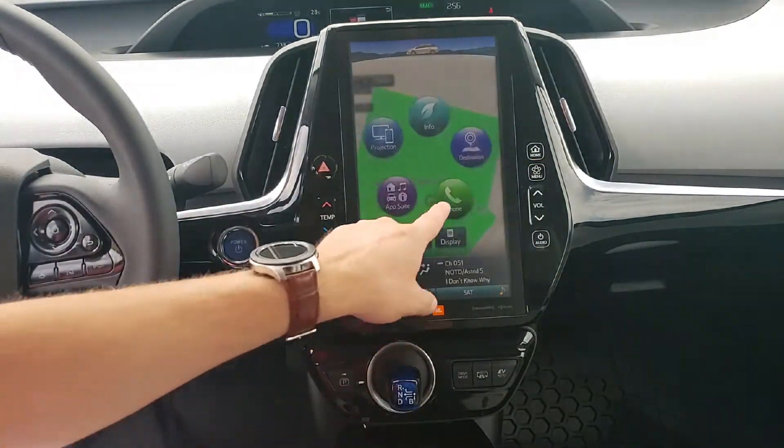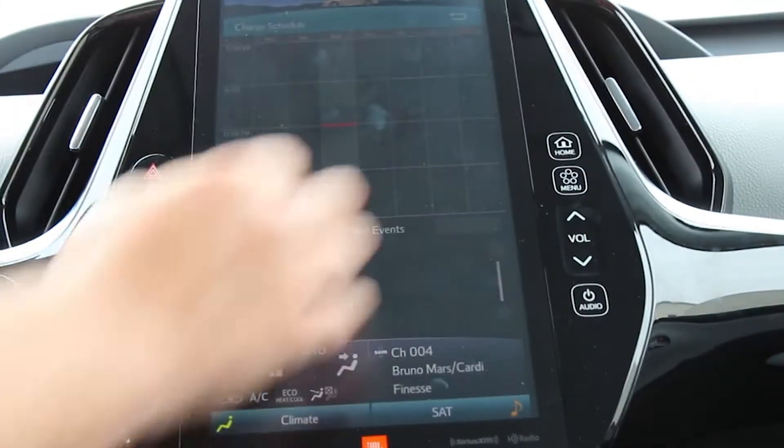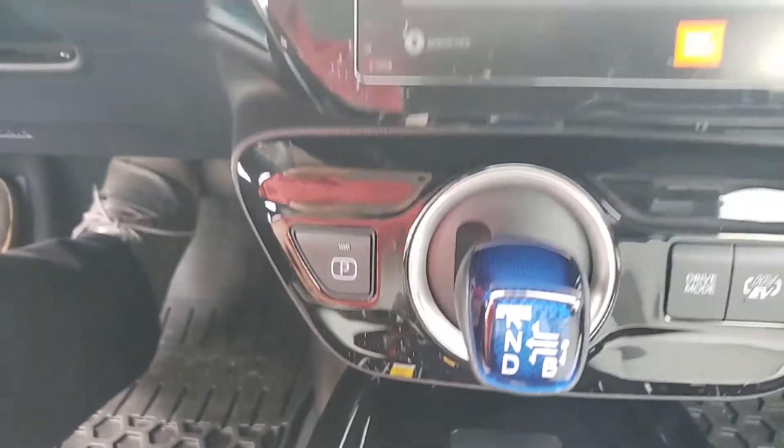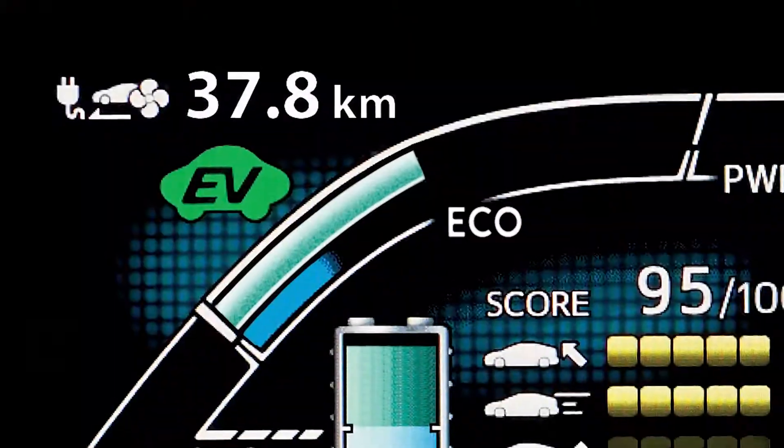You can also view past vehicle fuel economy and so much more, making this the main section of the vehicle you'll be using day in and day out. Just below the infotainment system, you'll notice the most iconic staple of the Prius Prime interior — the small little shifter.